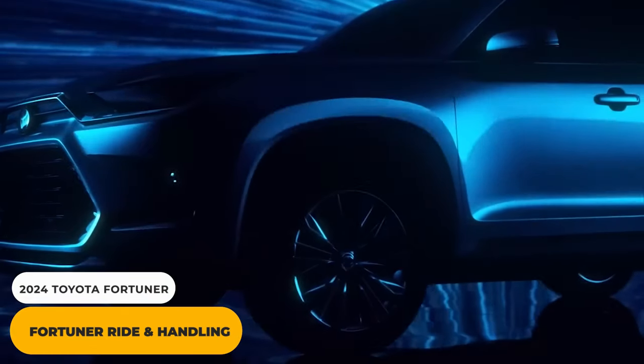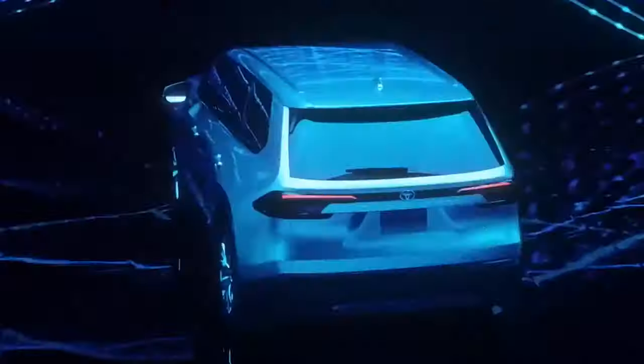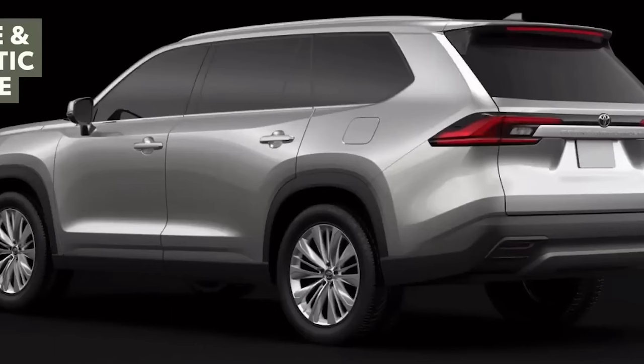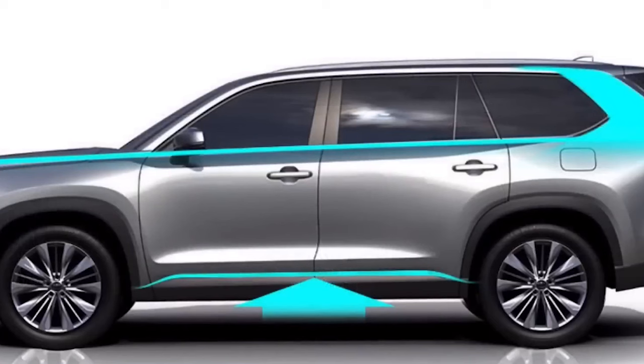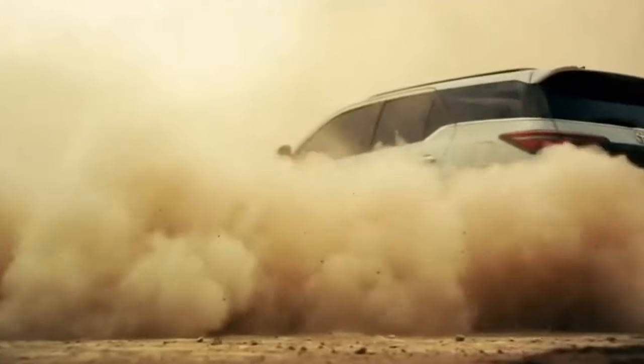Fortuner Ride and Handling. The Toyota Fortuner is an exceptional vehicle that promises to deliver a luxurious experience to passengers, whether on a quick jaunt or a long journey. With its advanced 4x4 system, the Fortuner is engineered to quickly and gracefully conquer even the most demanding off-road challenges. Its high ground clearance and impressive power-to-weight ratio make it the perfect companion for adventurous souls. The Fortuner is a car known for its impressive off-road capabilities, thanks to its active traction control system that provides a firm grip and maximum torque when needed.